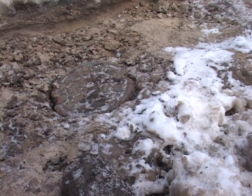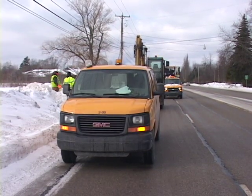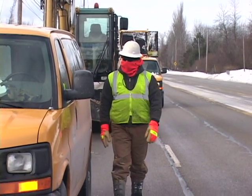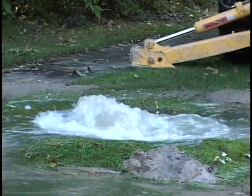Water main breaks also take longer to fix in the bitter cold. In extreme temperatures, equipment and personnel move just a little slower than normal due to the hazardous conditions we're working under.